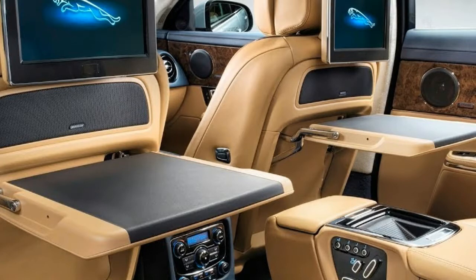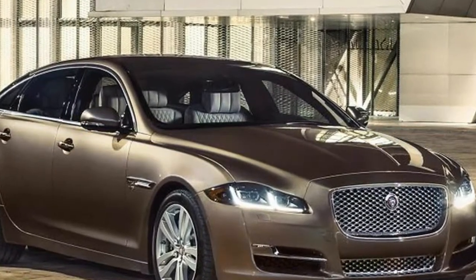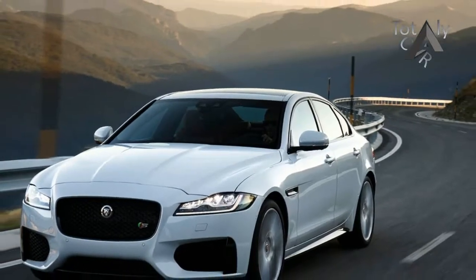But it comes in at a lower price, and its British take on luxury earns it a very good 7.2 overall score on our scale. That XJR 575 is the big news for 2018.